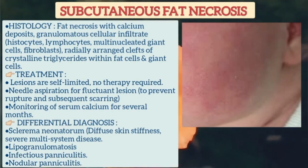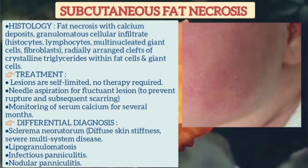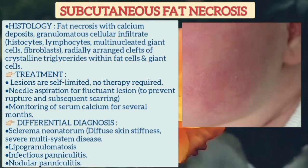These lesions are self-limited and no therapy is required. However, needle aspiration can be done for fluctuating lesions to prevent rupture and subsequent scarring. Monitoring of serum calcium may be required for several months. Differential diagnosis includes sclerema neonatorum, lipogranulomatosis, infectious panniculitis, and nodular panniculitis.